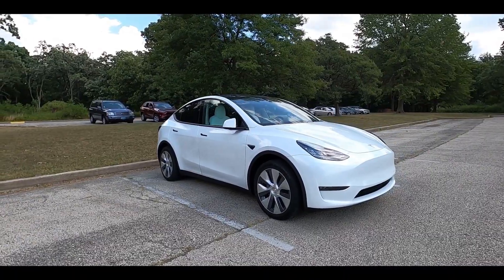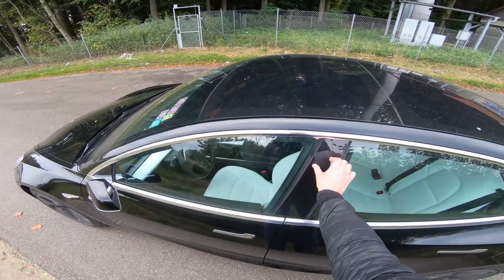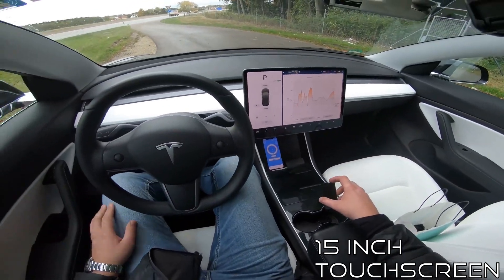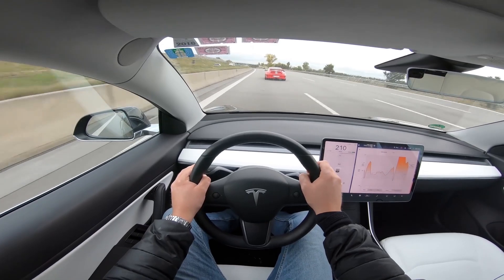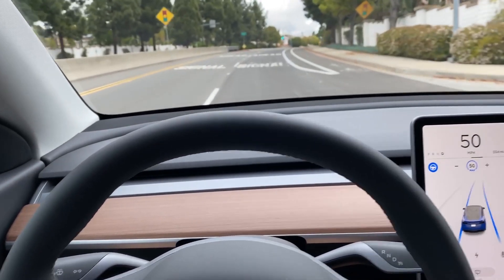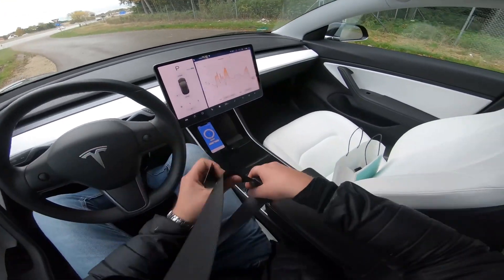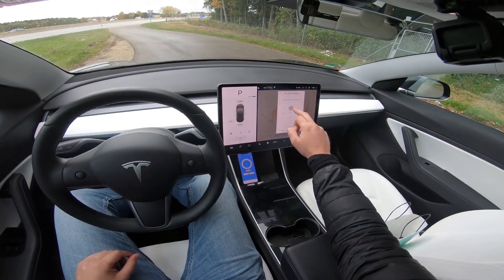Both the Model Y and Model 3 continue with the minimalist interior design seen in previous models. There is a long piece of wood trim across the front dash, along with a 15-inch center touchscreen. Both units do not have a speedo in front of the steering wheel. The major difference in their interior layouts lies in the wireless charging pads — the Model Y comes with a standard wireless charging pad, while the Model 3 requires an additional payment for this, though it will be included in the 2021 Model 3.